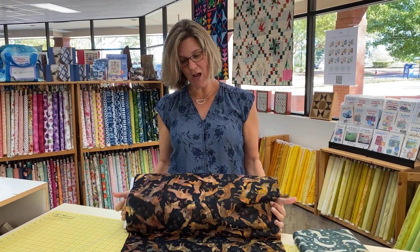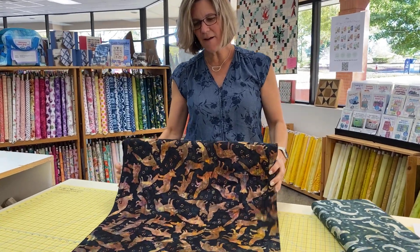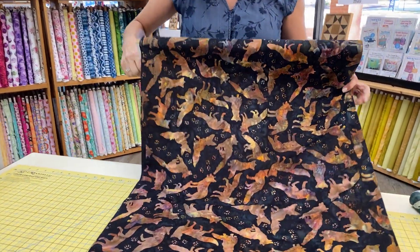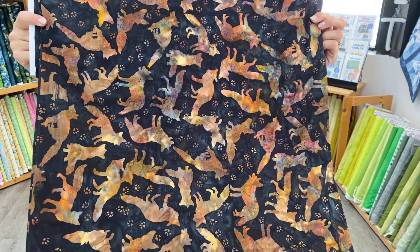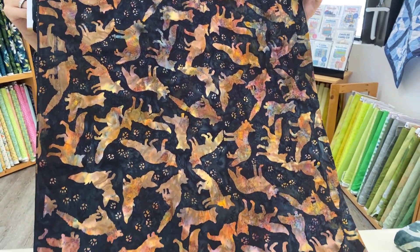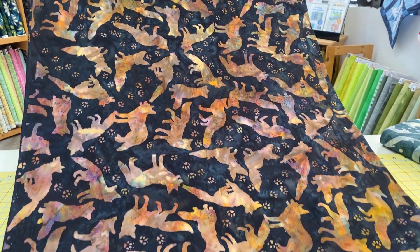So now this year we've got Drew's Foxes. We were just opening this up — this is brand new. I love how the color changes. If you look at the foxes, the color actually changes throughout the yardage. I love it. I'm so pleased with how it turned out.